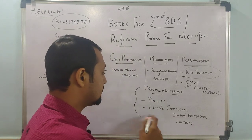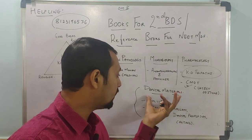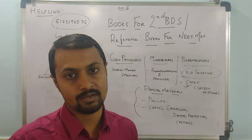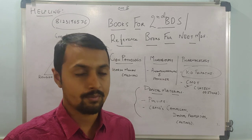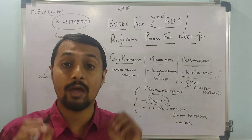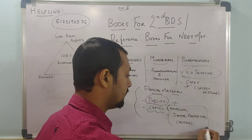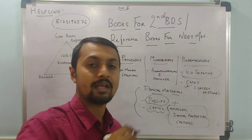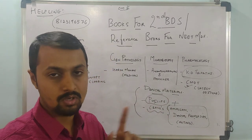Then comes Dental Materials — this is the main thing for your life. If you are good at handling dental materials, your practice will be easier. You should have thorough knowledge of the physical, mechanical, and chemical properties of materials. For this, you have to refer to Phillips' Science of Dental Materials. Along with that, you can add Craig's Restorative Dental Materials for three beautiful chapters: Amalgam, Ideal Properties, Physical Basic Properties, and Casting Methods.